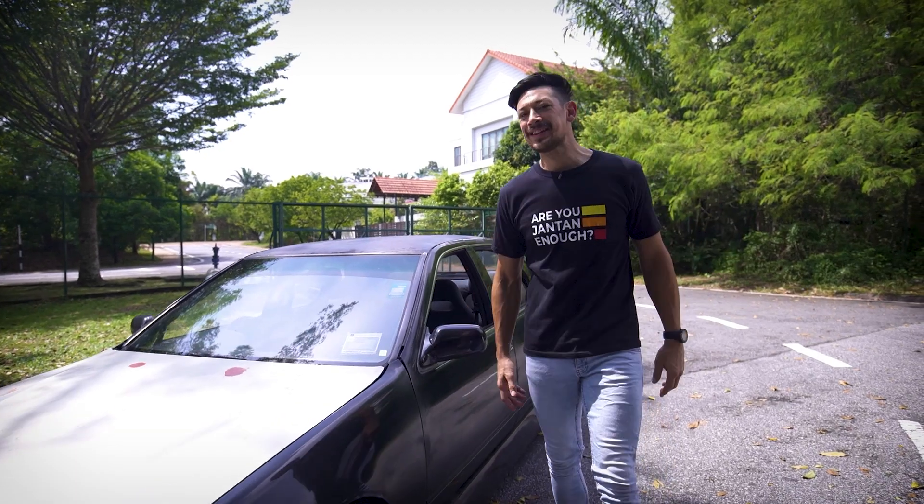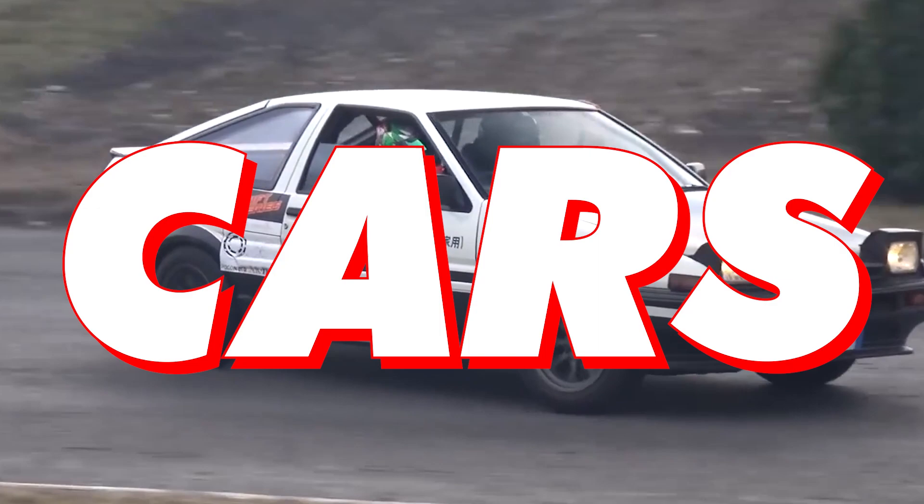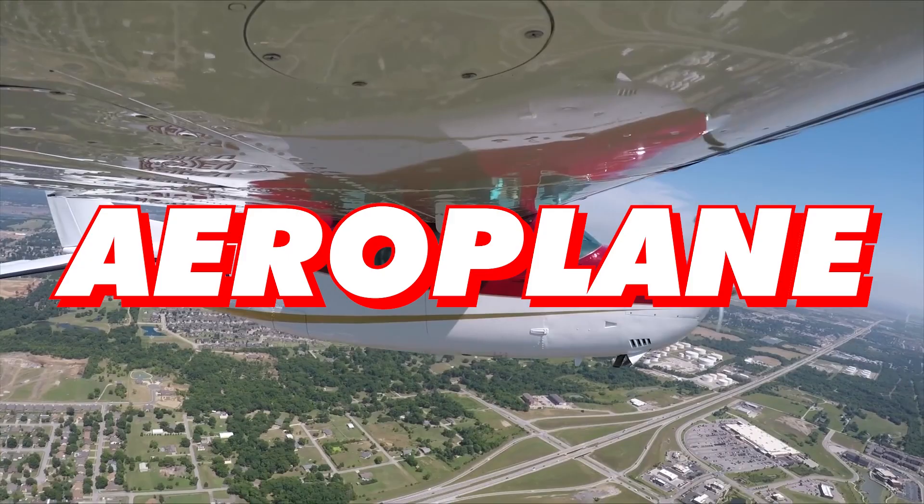Hi, I'm Peter Davis and welcome to F.U.E.L. What is F.U.E.L.? Well, it's a YouTube channel dedicated to things with wheels, including cars, motorbikes, bicycles, maybe even aeroplanes and helicopters.